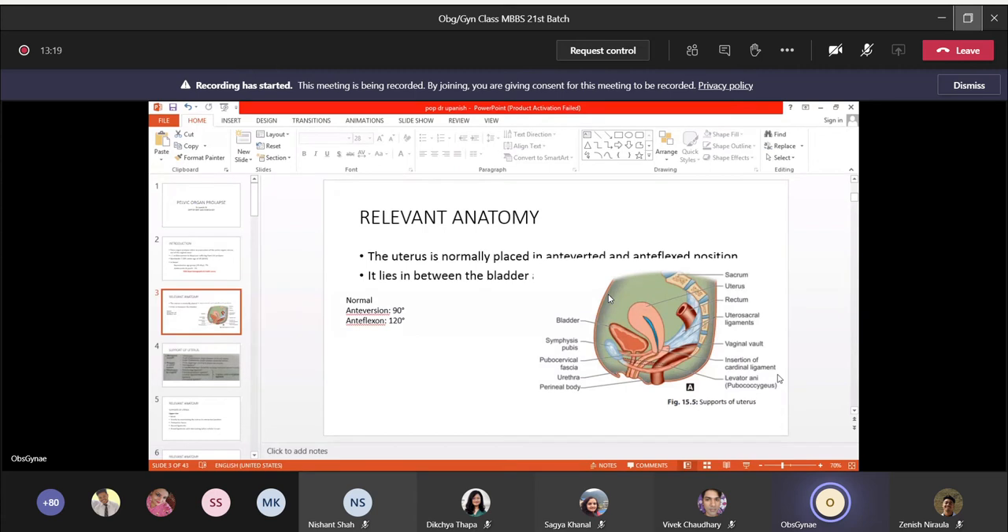Anatomy is very important to understand pelvic organ prolapse. This is the uterus and this is the vagina. Anterior to the vagina is the urinary bladder, from which the urethra goes out, and anterior to the urinary bladder we have the symphysis pubis. Posterior to the uterus there is the rectum, which goes to the anal canal. There are also some posterior ligaments we will study later.